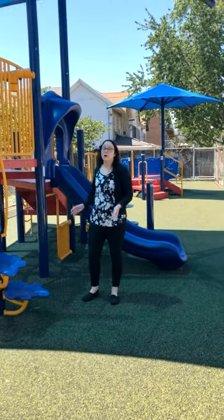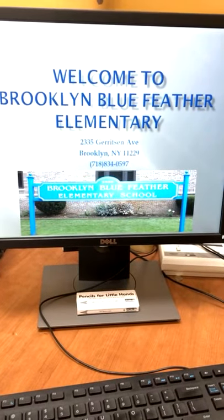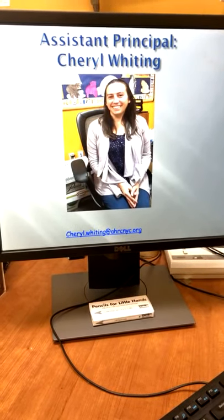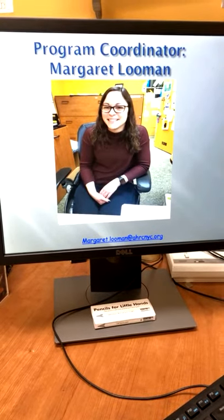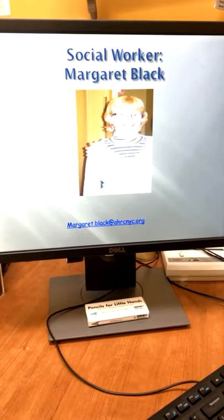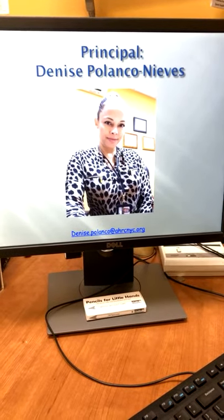Welcome to our playground where our students have the opportunity to come outside and play with their classmates. If you have any questions please feel free to call 718-834-0597, or you may contact our assistant principal Cheryl Whiting at cheryl.whiting@ahrcnyc.org, our school psychologist Matthew Schultz at matthew.schultz@ahrcnyc.org, our social worker Margaret Black at margaret.black@ahrcnyc.org, or myself Denise Polanco Nieves at denise.polanco@ahrcnyc.org. Thank you.